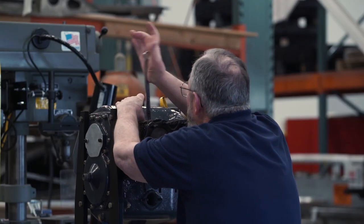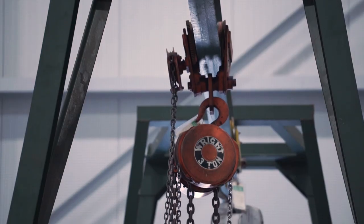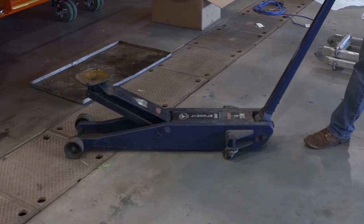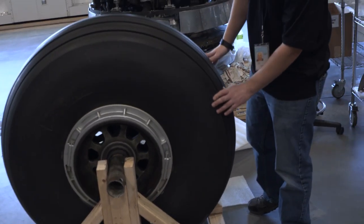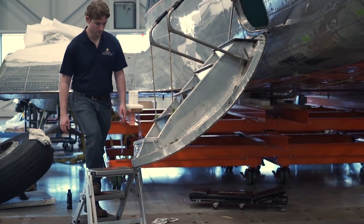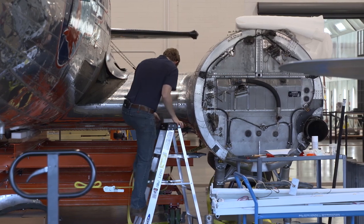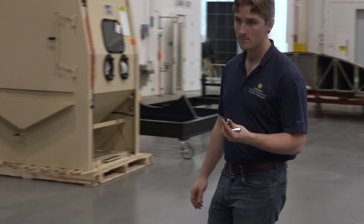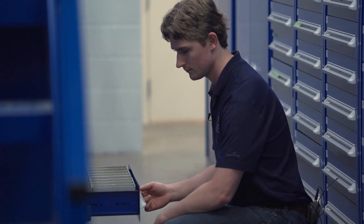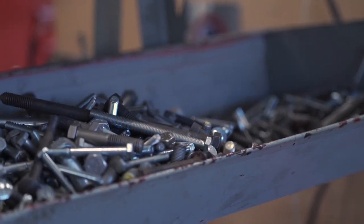The tools we use to work on these aircraft all come back to simple machines. We use pulleys, and wheels, and axles, and wedges. But one that we use a lot is the incline plane. Even though some of these are small tools or look very simple, they make a big difference in what we are able to do when working on these priceless artifacts.